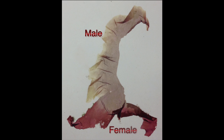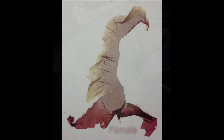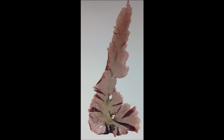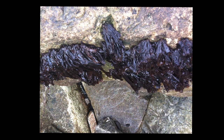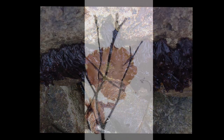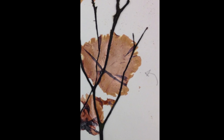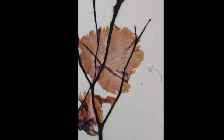Porphyra purpurea is monoecious, producing both male and female reproductive structures on the same blade. Porphyra umbilicalis only reproduces asexually in the Northwest Atlantic, but is typically dioecious with separate male and female blades. Pyropia leucosticta is monoecious, forming both male and female reproductive structures on the same blade.